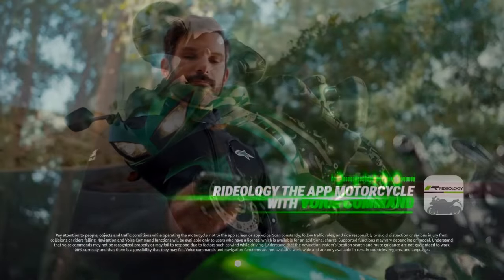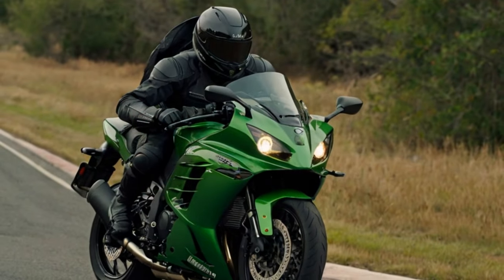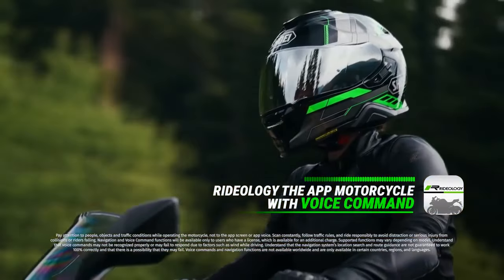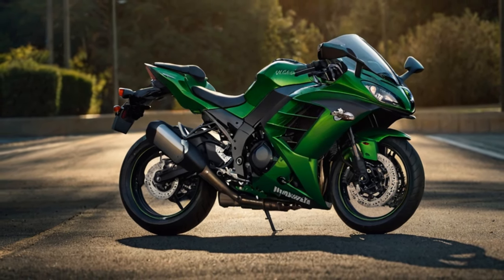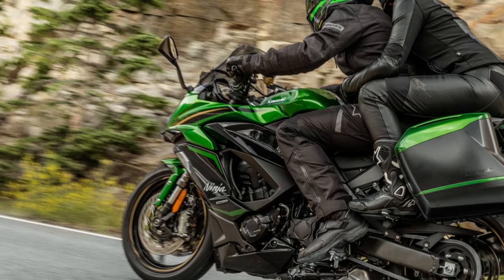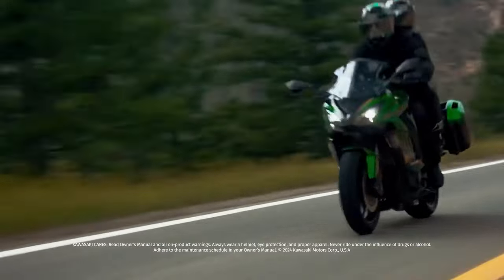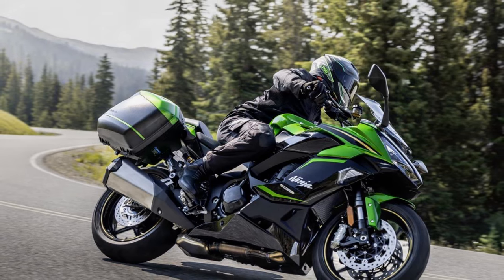The Kawasaki Ninja 1100SX rolls on OE-spec Bridgestone S23 tires, which perform significantly better in warm weather than in the cold. The Ninja's inline four-cylinder engine has been reworked to meet Euro 5+ emission standards while enhancing real-world performance. Displacement increases from 1,043 cc to 1,099 cc courtesy of a longer 3mm stroke. Additional tweaks include milder cam profiles, reshaped intake ports, and a heavier flywheel for improved low-end power and smoothness. Although these changes result in slightly reduced top-end power — from 140 bhp at 10,000 rpm to 134 bhp at 9,000 rpm.